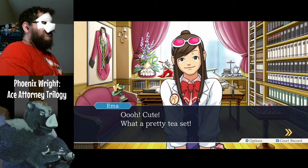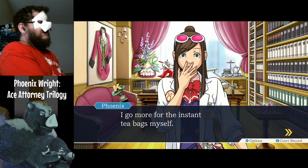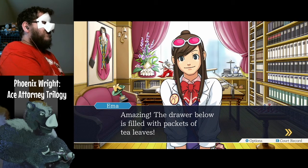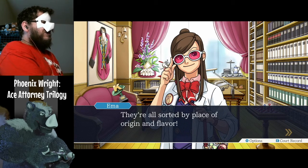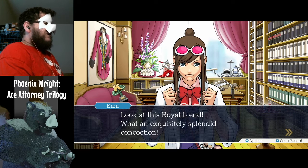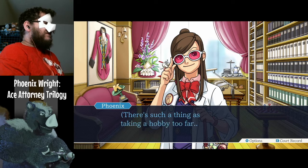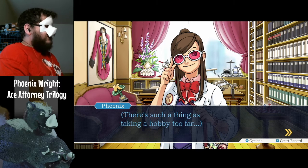Cute — what a pretty tea set! I'll go more for the instant tea bags myself. Amazing — the drawer below is filled with packets of tea leaves, all sorted by place of origin and flavor. Look at this royal blend — what an exquisitely splendid concoction. There's such a thing as taking a hobby too far.